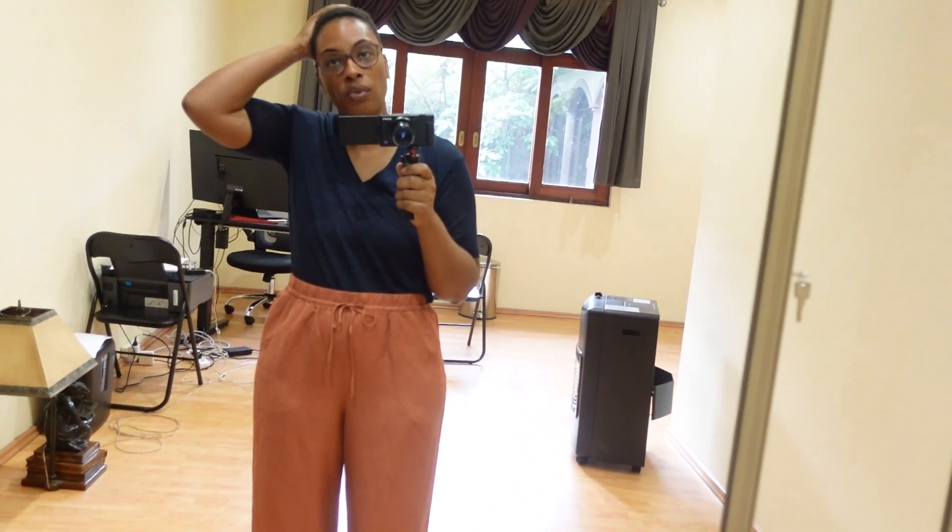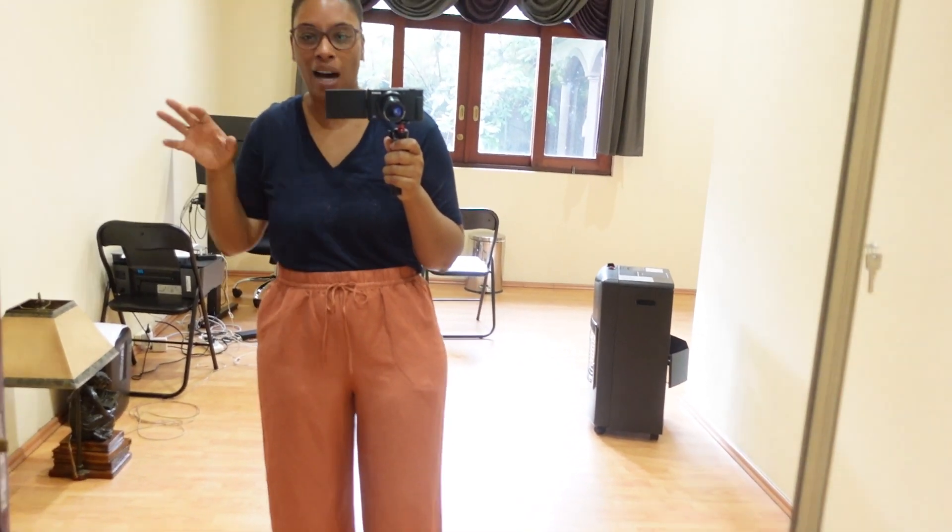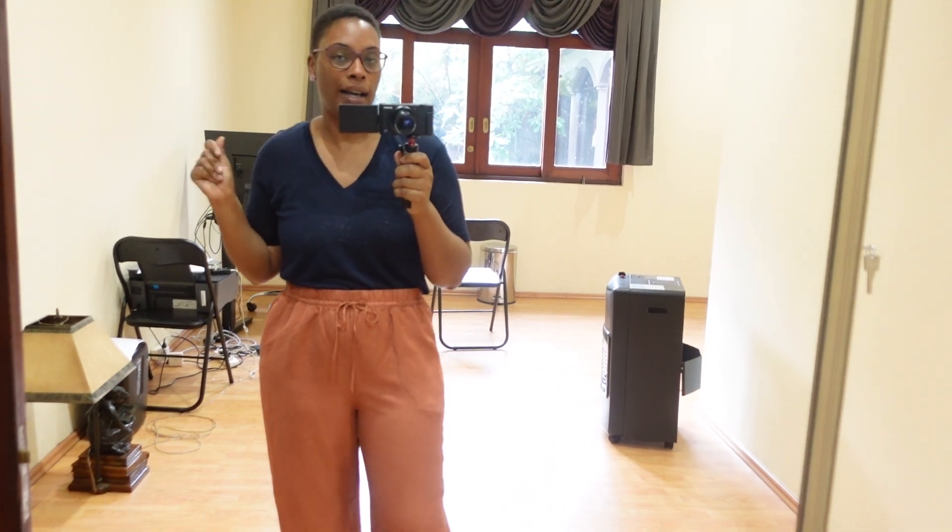I've actually got on an outfit that I really love and the thing is I'm looking at myself in the mirror, so in case you're wondering why I'm looking over here. It's in colors that I don't typically go for but I'm here for it. I needed to go out and get some stuff, look for random things, run some errands — I had no real intention of being out out today but I needed to get out.